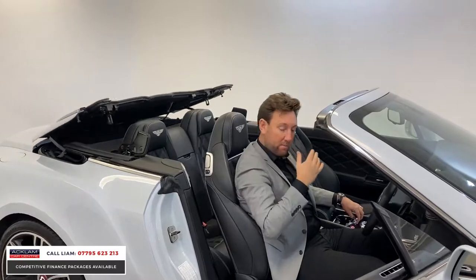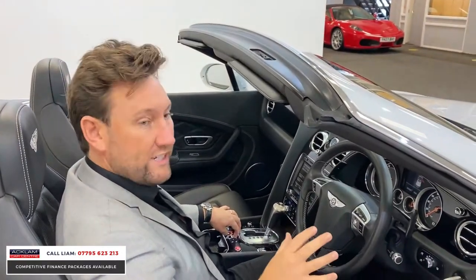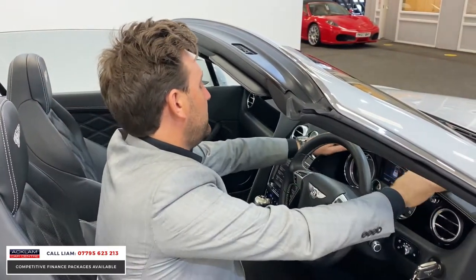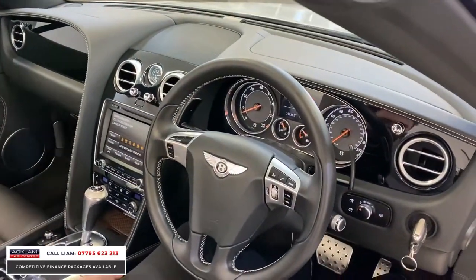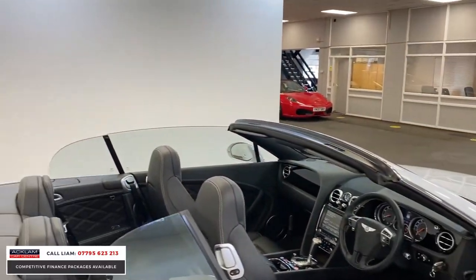Inside the Bentley, you tend to find that sometimes they have a wood interior, but this one has got the piano black, which I just think sets the car off. You've got this lovely stitching and then the piano black on the centre as well. For me, with the exterior and the interior colour of the car, that's the right colour.